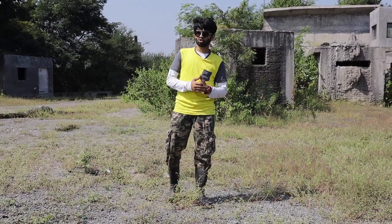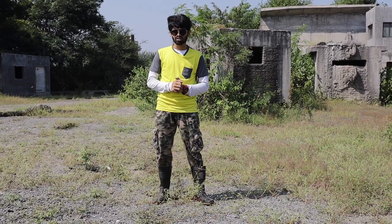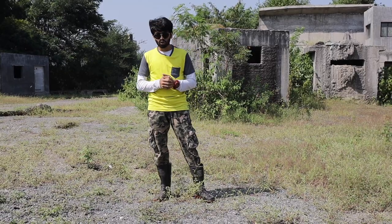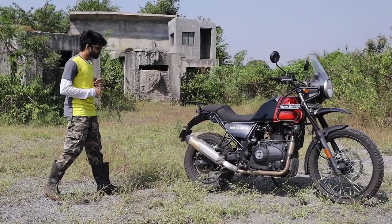But looking at the condition of our Indian roads, we have a lot of potholes and insanely huge speed breakers. So when you look at them, the next consideration would be the adventure tourer segment. And today we have this — the Royal Enfield Himalayan.